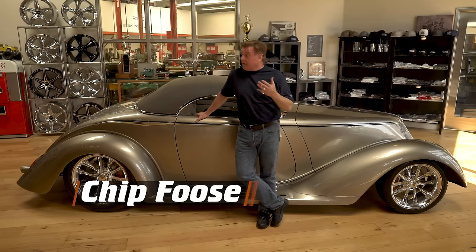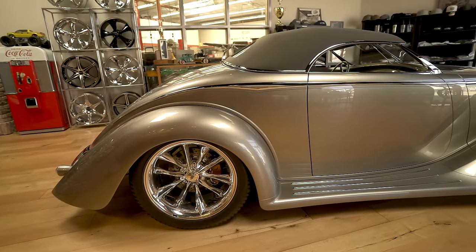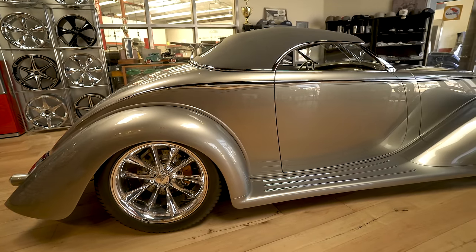Hey everybody, I'm Chip Foose and I'm here in our showroom at Foose Design. I get asked all the time what's your favorite car you've ever built, and to be honest with you I don't have an answer to that — every one of them is like one of my kids. But if you were to ask me what car best exemplifies the capabilities of the crew at Foose Design, that would be Ken and Lila Reister's Impression.